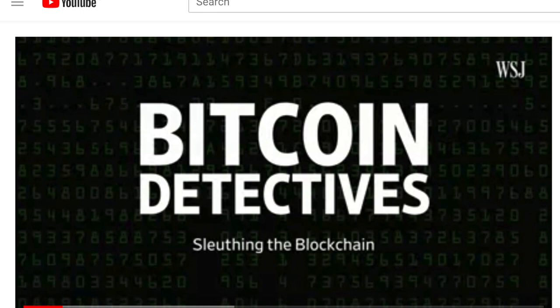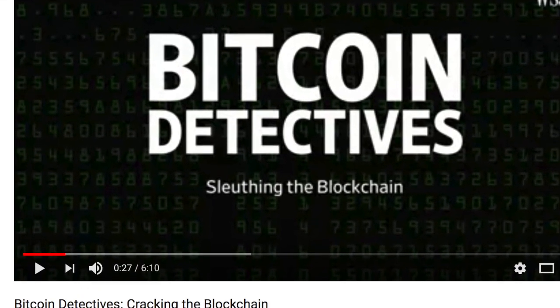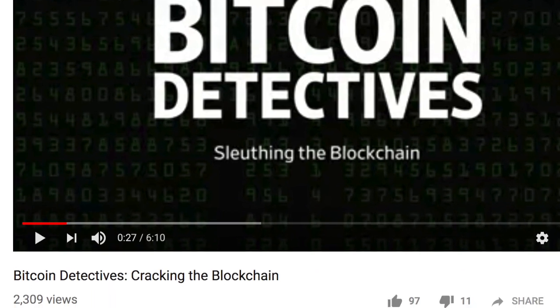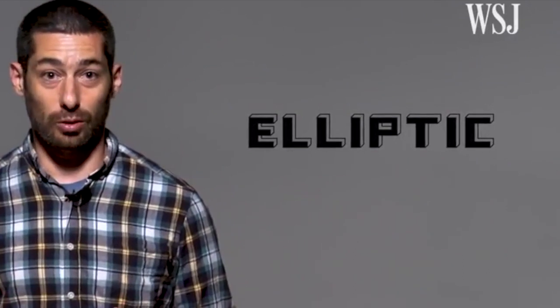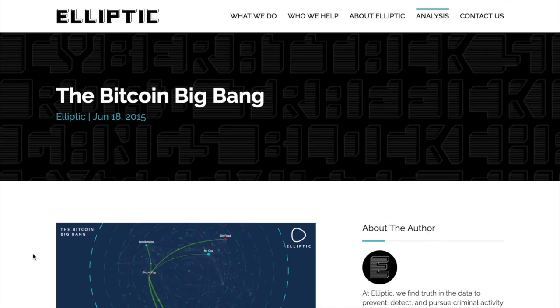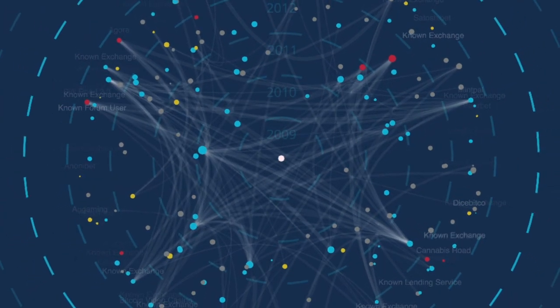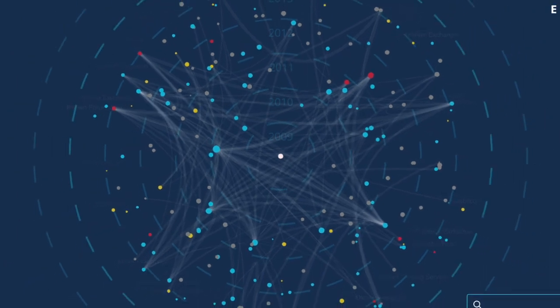Hey guys, Rich here from Bitjoin and Quids. I came across a video called 'Bitcoin Detectives: Cracking the Blockchain,' posted by the Wall Street Journal. In the video, they mentioned a blockchain criminal prevention company called Elliptic, which claims to detect and prevent criminal activity in cryptocurrency. At Quids, we are currently looking at multiple KYC and AML solutions for the coming Quids ICO, so I wanted to take a closer look.